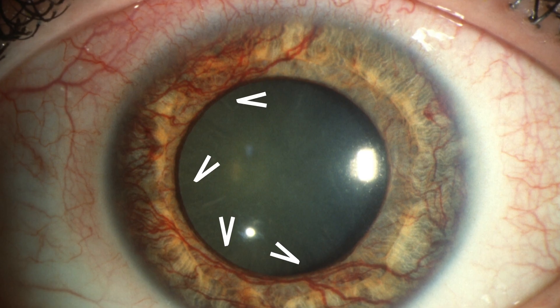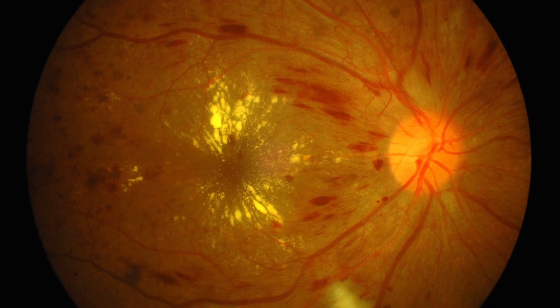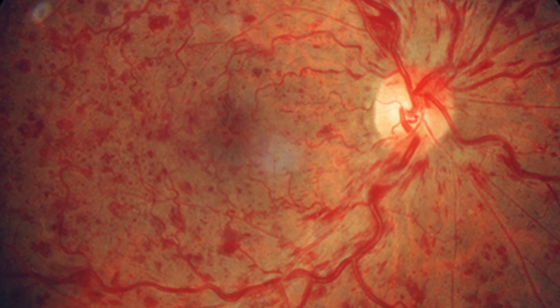Today we're going to talk about a special type of glaucoma called neovascular glaucoma. In this specific type, there are new blood vessels that grow into the eye. There are several causes of neovascular glaucoma — typically, think about any condition that decreases blood flow to parts of the eye. So if you have bad diabetes, or if you had a stroke in the eye, you lacked blood flow, and as a result, your eye demands new blood vessels to be grown.